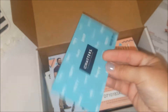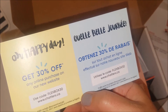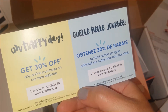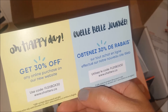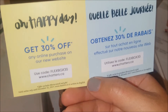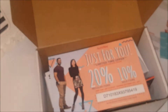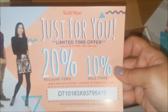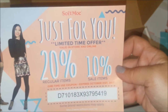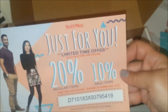There's a coupon for Chatters Hair — get 30% off any online purchase on their new website. For Softmoc, there's 20% off regular items or 10% off sale items, with a one-time code included.